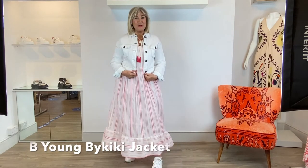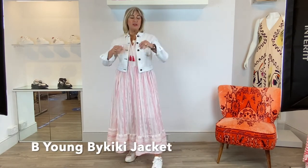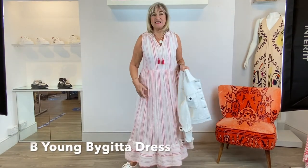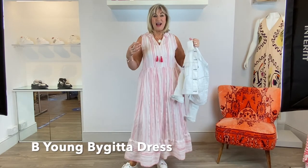Hi everyone, it's so good to be back. Hopefully we'll get a little bit more normality going. I want to show you what I'm wearing today - I've got this fabulous little cropped Bee Young jacket. I've had it in before so this is just a repeat order but it's super, super comfortable. Next I'm wearing another little Bee Young ensemble which is a fabulous summer dress. It's so easy to wear and Bee Young is a great price.